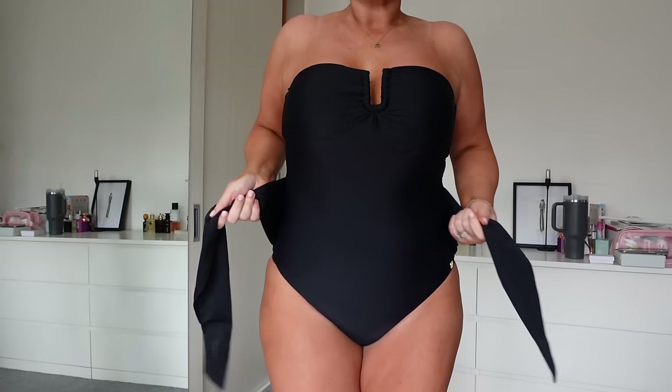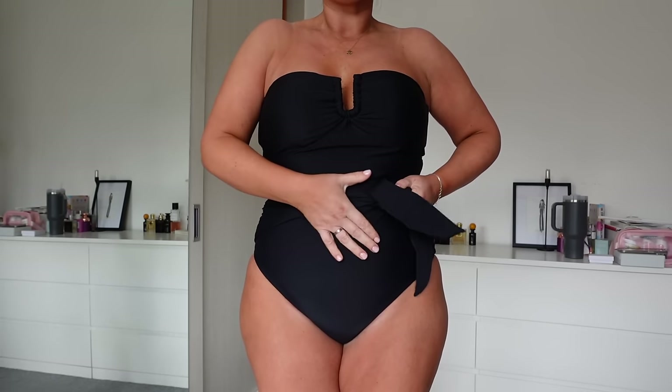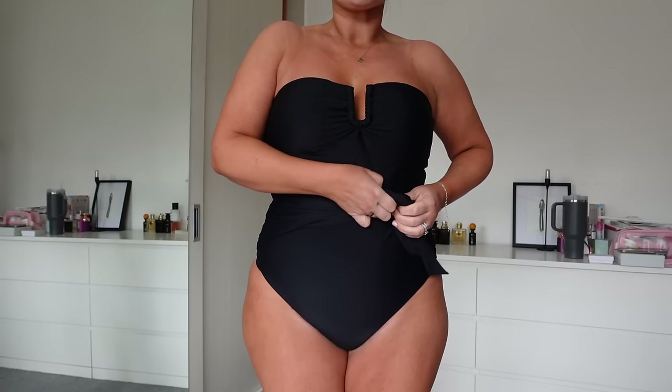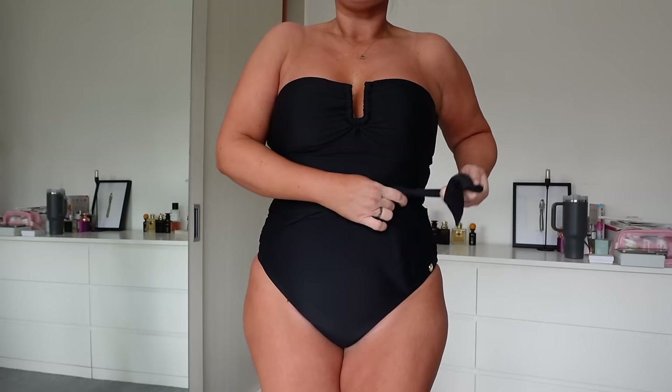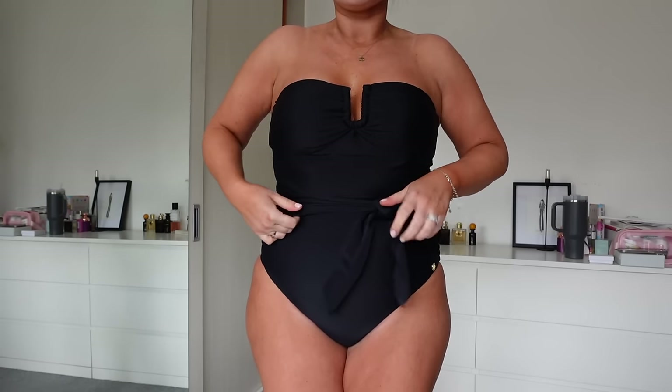You can tie it however you want — I like to tie it to the side and it really snatches your waist in. I'm wearing a size three here, but I've lost a bit of weight recently.